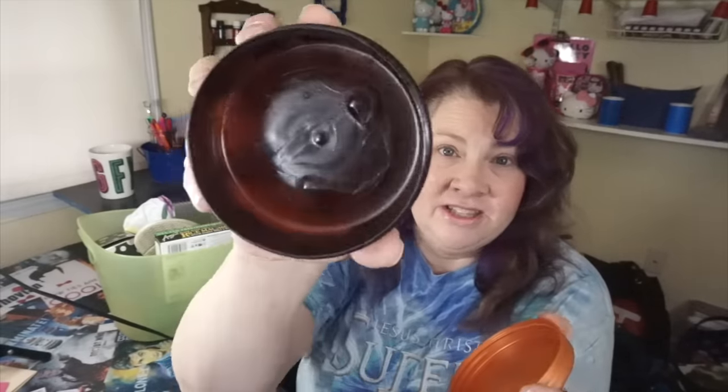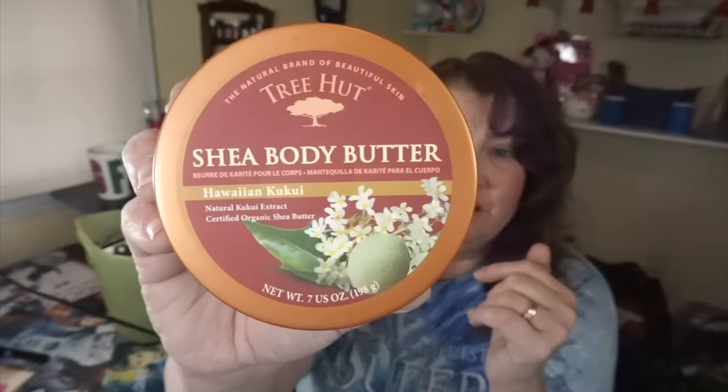Now for a non-Dollar Tree product — this is from Tree Hut. I can still smell it, and as you can see it's empty — I used this to beat the band. This is a shea body butter by Tree Hut; it's a Hawaiian Kukui scent. I have no idea what Kukui is — I guess a flower or something — but it smells amazing. It goes on like butter, melts right into your skin, keeps you moisturized. It is a little thicker because it's a body butter. I got this on Amazon and it's the seven fluid ounce size — certified organic.